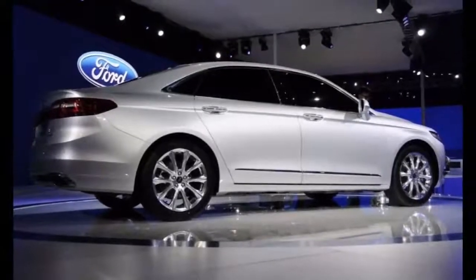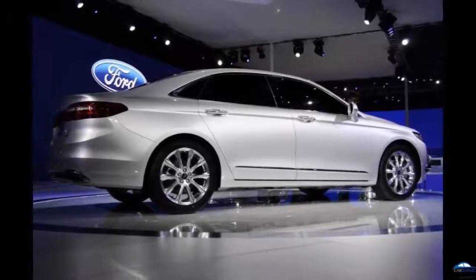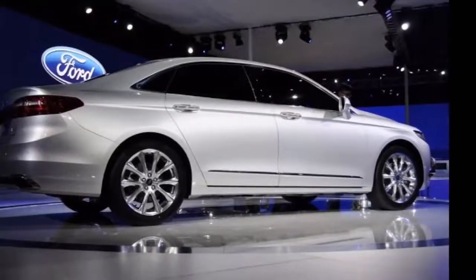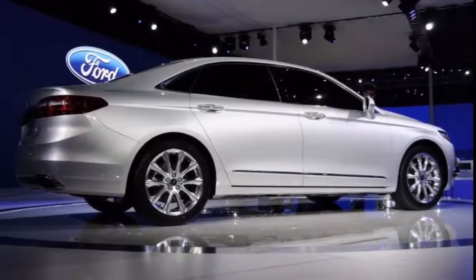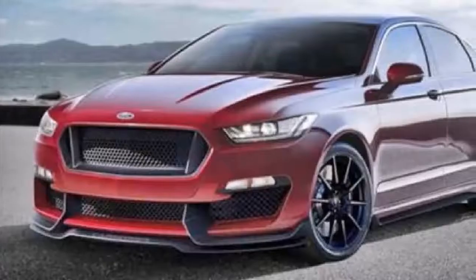However, pretty much any vehicle in this class will do the same thing, and in a more upscale fashion. While it has received numerous improvements over the years, this generation of the Taurus has been on sale since 2010.